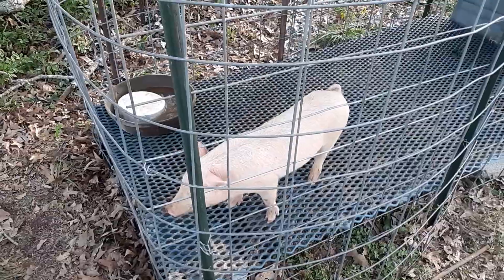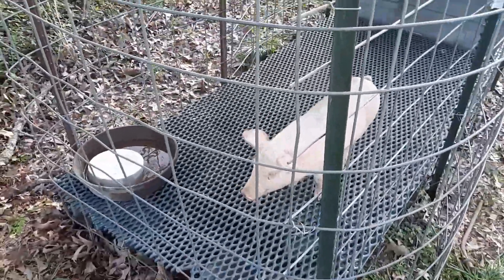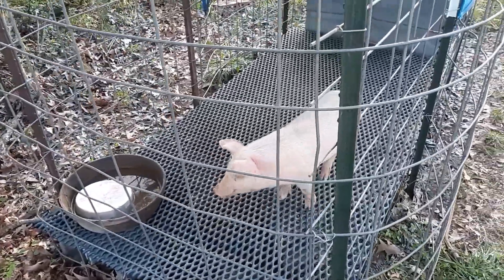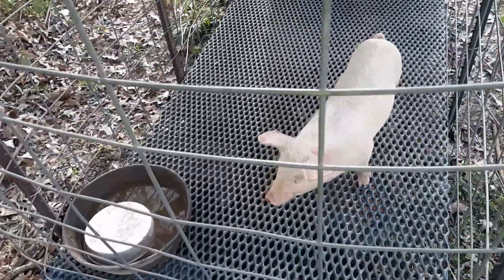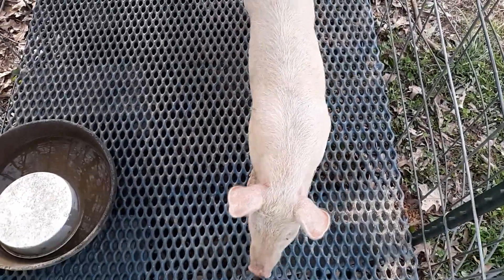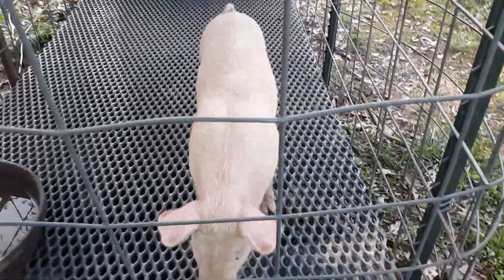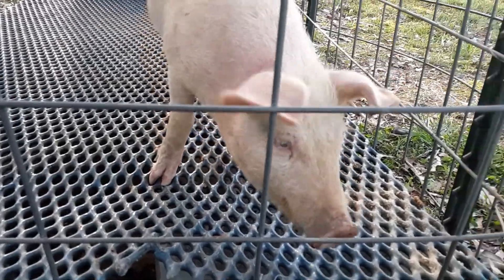I'll do some follow-up videos as it gets bigger and bigger, and maybe we'll have a nice video of a big old pig on here. Pretty cool just to see the pig. I figured I'd do a quick video and show it off. Come get down here where the pig is — it's checking everything out.